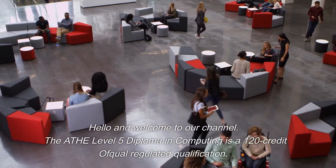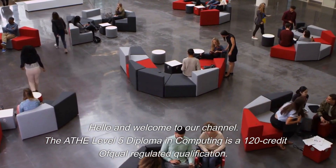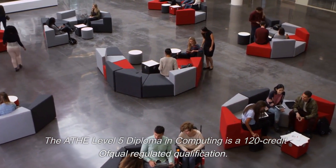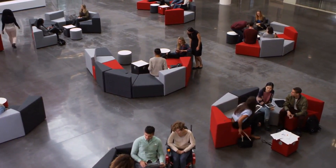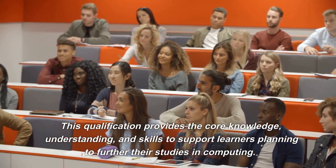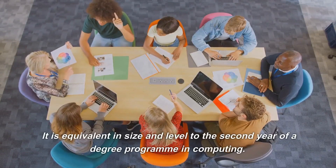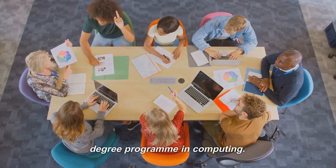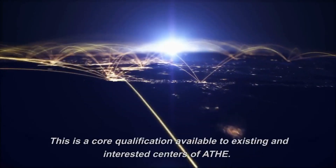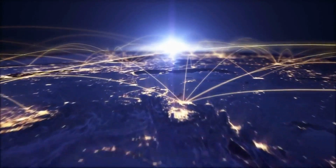Hello and welcome to our channel. The ATHE Level 5 Diploma in Computing is a 120-credit Ofqual-regulated qualification. This qualification provides the core knowledge, understanding, and skills to support learners planning to further their studies in computing. It is equivalent in size and level to the second year of a degree program in computing, and is a core qualification available to existing and interested centres of ATHE.